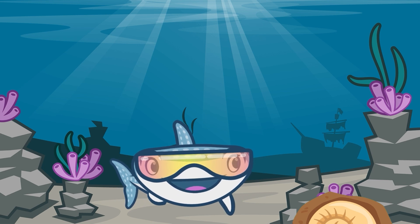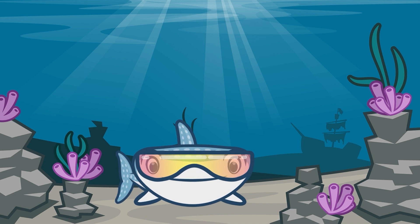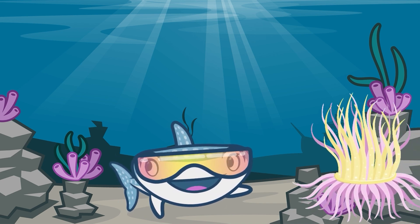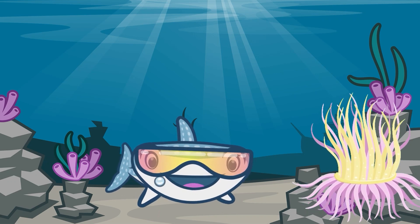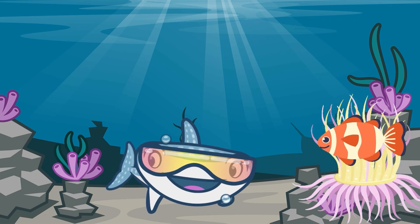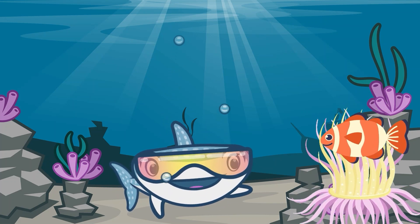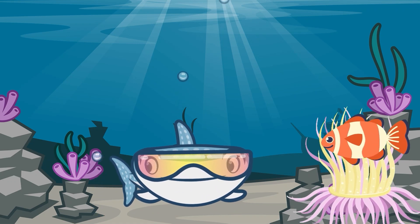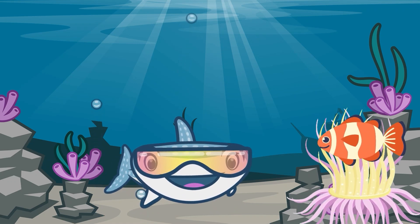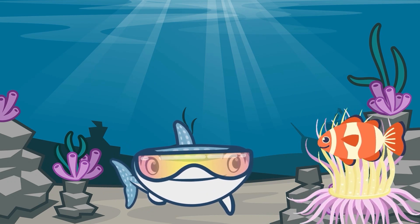Now let's see if we can go find any more of our sea creature friends. There's a sea anemone — I wonder if a clownfish is nearby. There's Caitlyn. Caitlyn is a clownfish. Hi Caitlyn. Did you know that clownfish and sea anemones have a symbiotic relationship? This means that they help each other out. How do they help each other out, you ask?